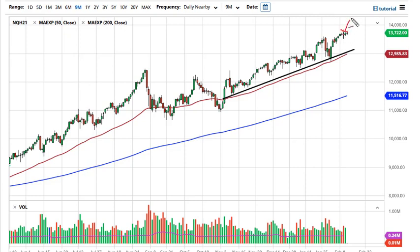A break above the highs opens up the move to 14,000, then 14,500, and eventually 15,000. The uptrend line and the 50-day EMA are support as well — 13,250 is likely to offer support. Remember, Federal Reserve stimulus and all of these things are working for markets.